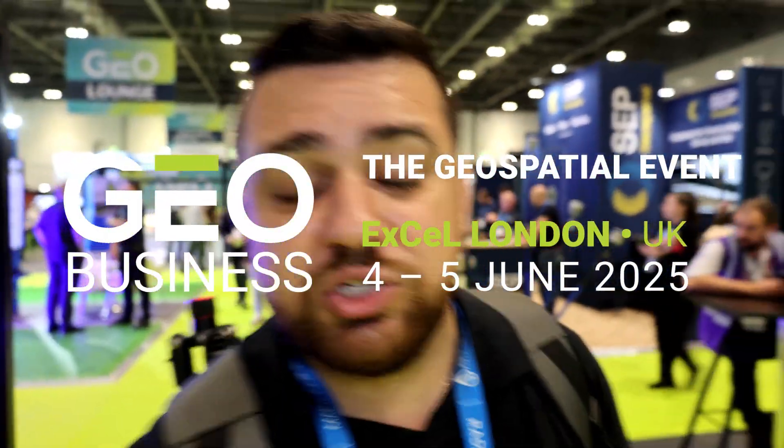Good morning everybody, day two here at GeoBusiness 2025. Yesterday it was great to explore the exhibit hall and give my presentation. Today I'm going to spend most of the day talking to exhibitors. Alright, let's get started.